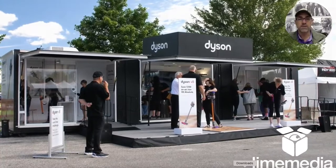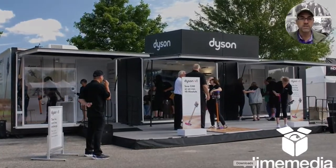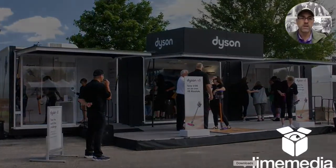We had a great time with this project. We actually sold units on site, which was another big win.